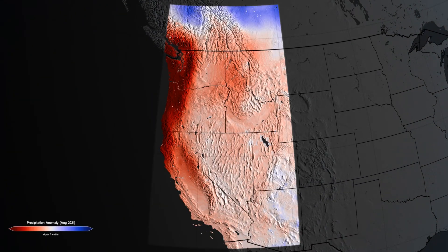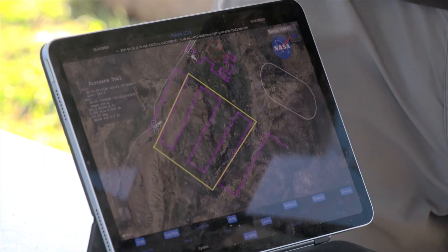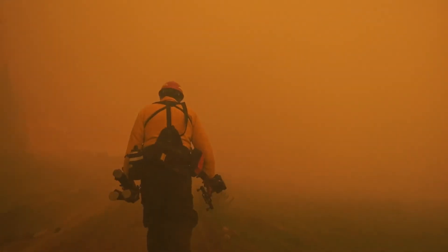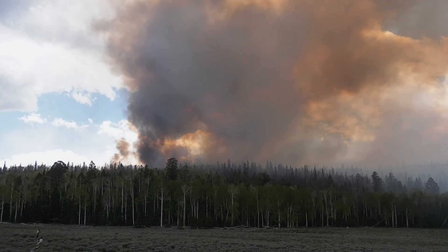NASA's ability to not only track wildfires, but also the conditions that lead to them, is essential to our ability to mitigate their impacts. We're working with land managers and those on the front lines to give them the tools, including near real-time data, to help them make decisions to minimize the risks and plan for the future.